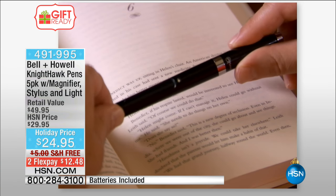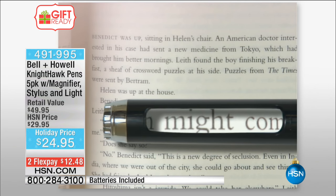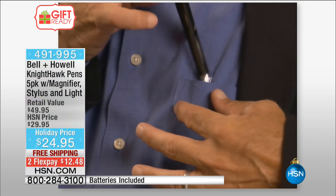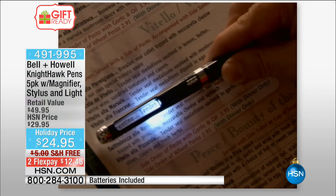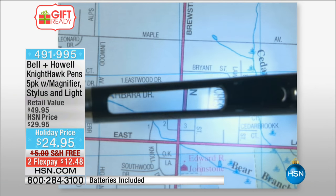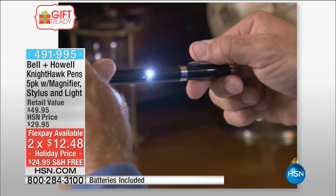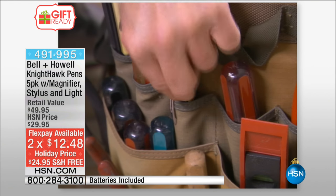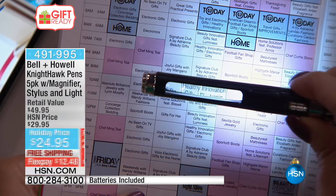This pen does five things — magnifier, stylus, light, clip, and gorgeous writing. You know what a stylus alone costs? Two flex payments of just $12.48, and we have free shipping and handling. That means you can load up and stock up right now — already 16,000 have been ordered and we haven't even hit November yet.